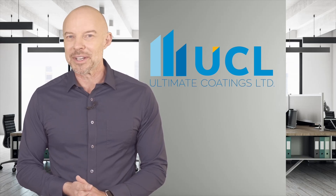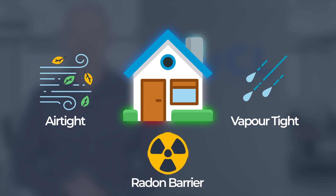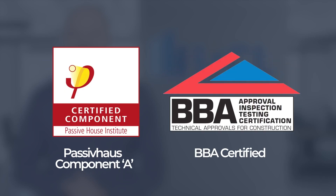Introducing Blowerproof Liquid, the original liquid-applied airtight membrane, vapour control layer and radon barrier. Blowerproof airtight liquid membranes are BBA and passive component certified.